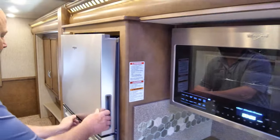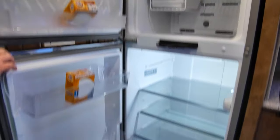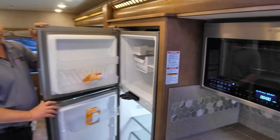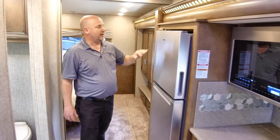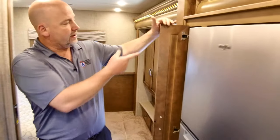The refrigerator is a fully residential unit with a freezer and ice maker. It runs off the main inverter, and with six house batteries you could go a couple of days without being plugged in. There's also a nice-sized pantry.